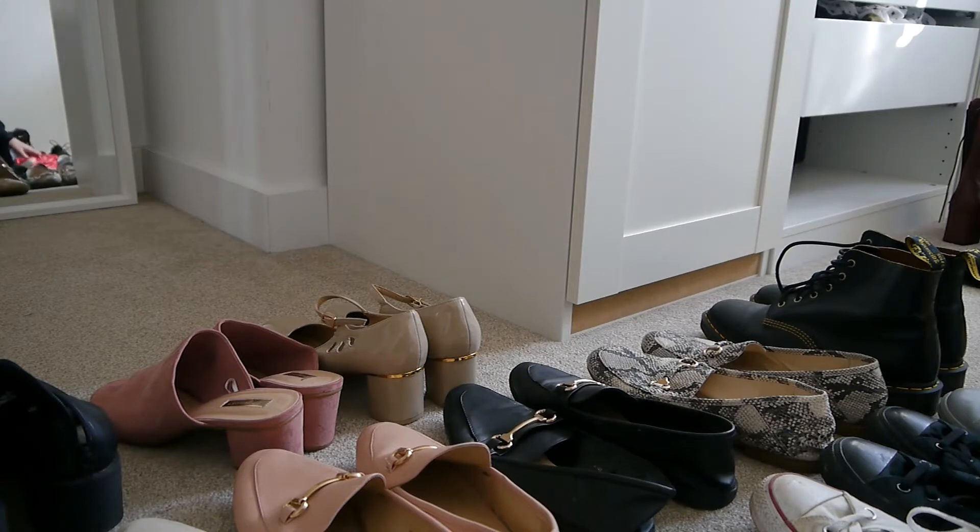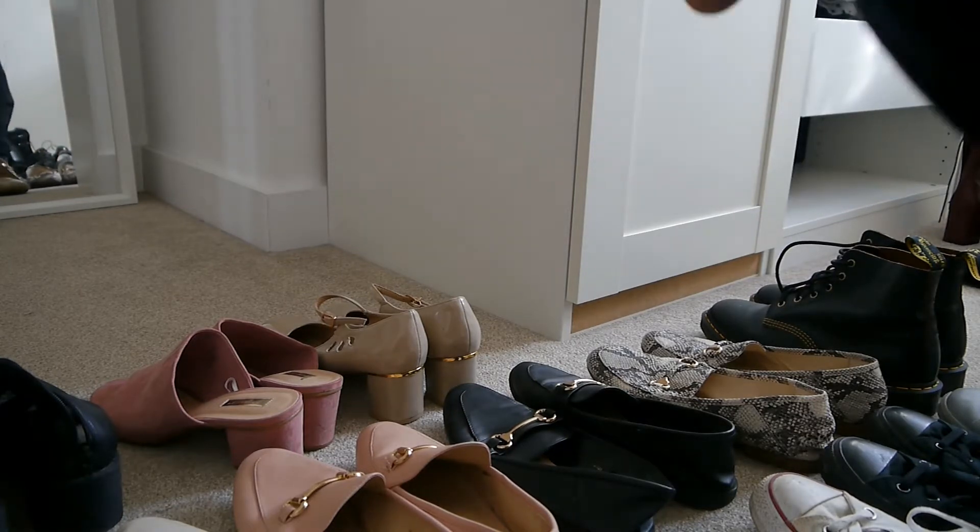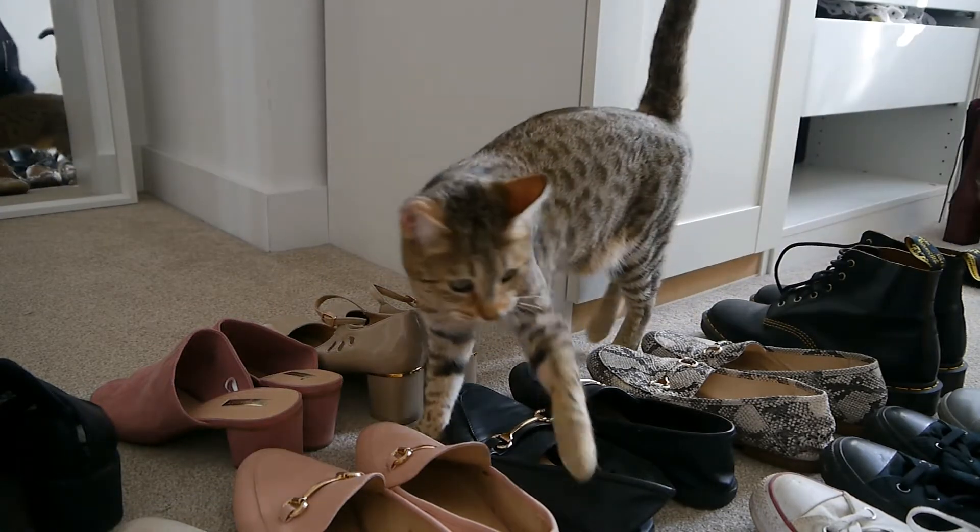All right, let's try and get these organised a bit better. I'm going to put all the trainers together, all of my work shoes together, and the boots.